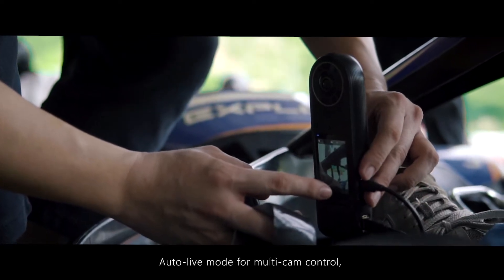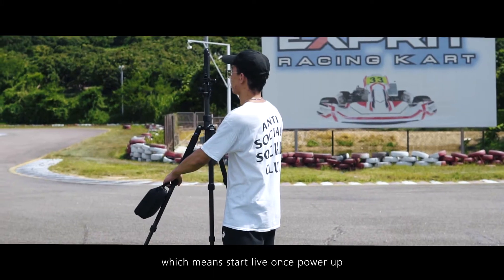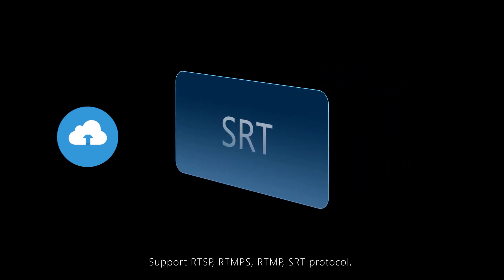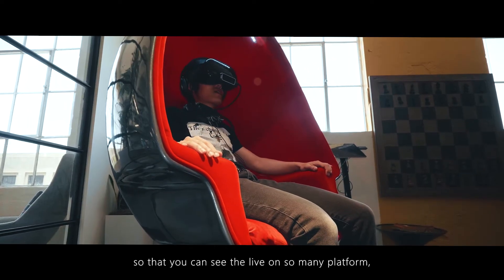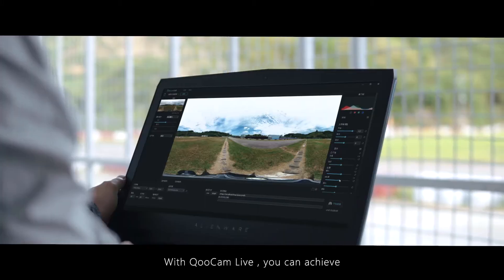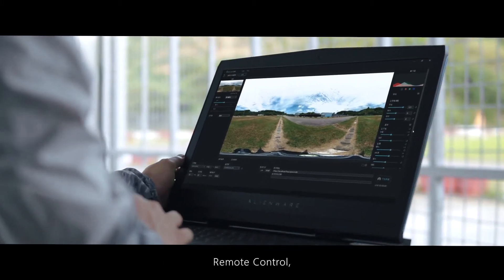Through Wi-Fi, Ethernet, or HDMI, livestream can be pushed to terminal display devices. 5G network is allowed, which means live can be extremely clear with really low latency. Having a 3.5mm mic port for external mic, professional audio is for better video.